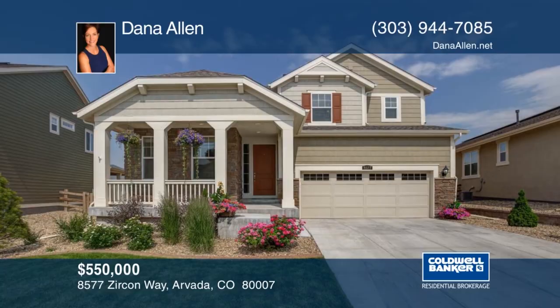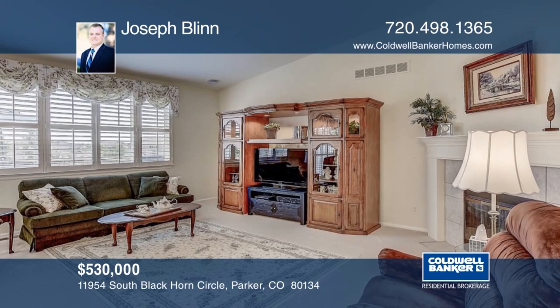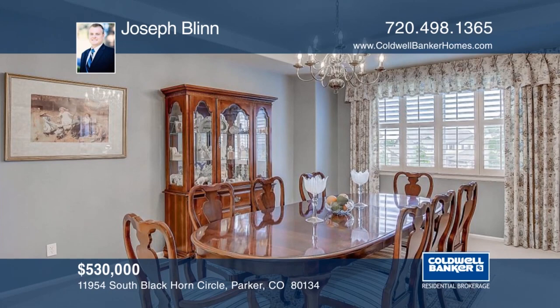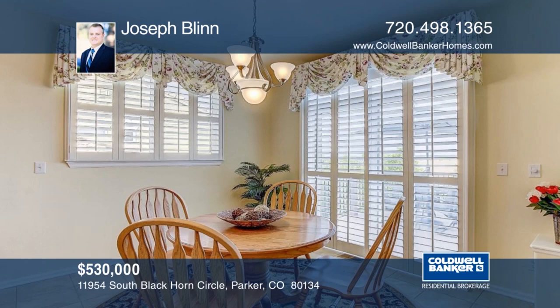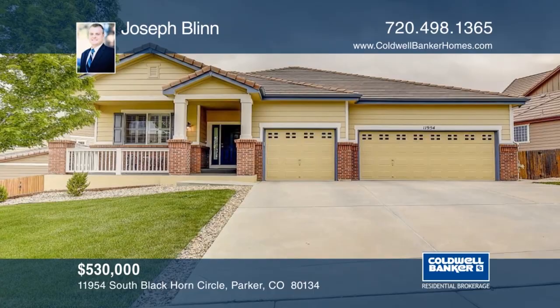Welcome home to this impeccably maintained three-bedroom ranch-style home in the desirable Antelope Heights neighborhood. This is a beautiful home allowing for full main floor living. As you enter the home, you're greeted with warm, rich hardwood floors. The walkout basement is not finished but is huge and ready for your finishing touches. The backyard is professionally landscaped, fully equipped with sprinklers, retaining wall and more. Close to schools, shopping, trails, parks and more. This home won't last long. Make it yours with a call to Joseph Blinn.